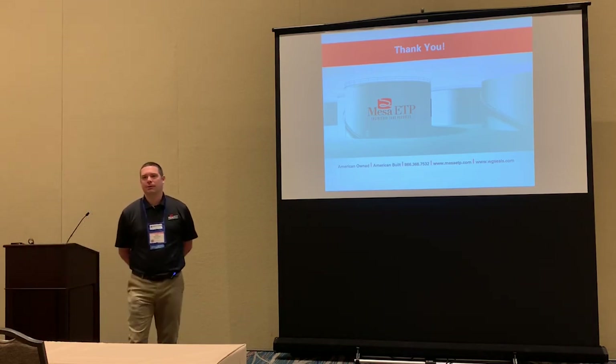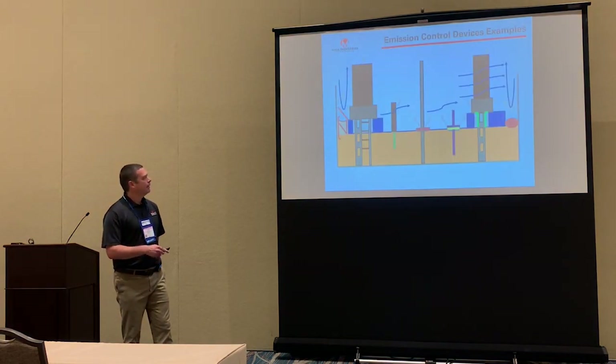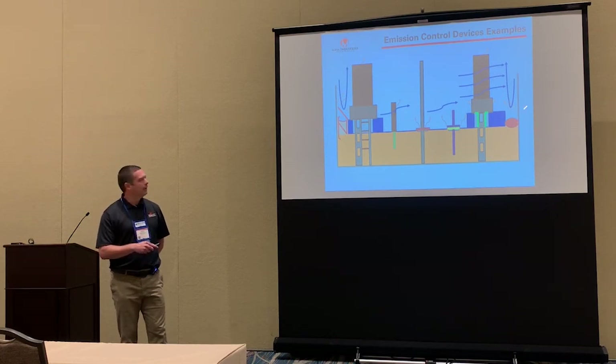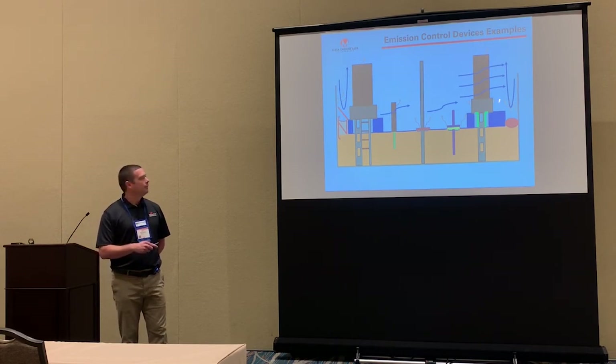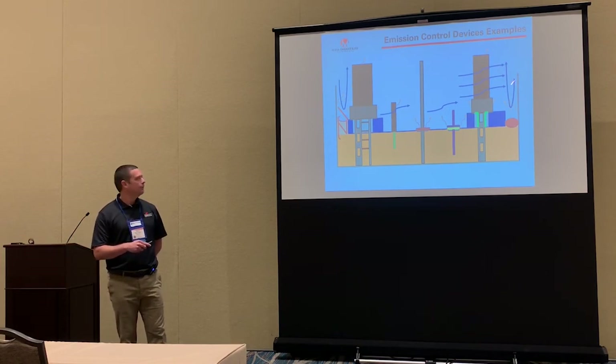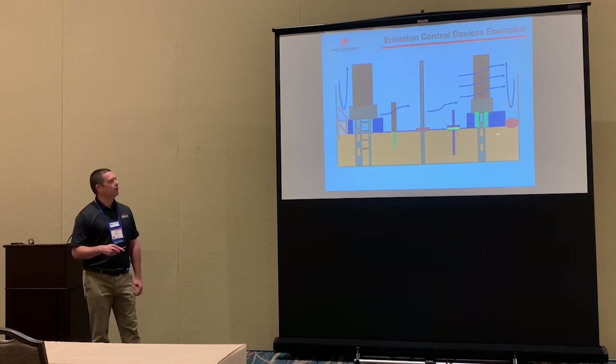Foam logs are not typically recommended because of their longevity. The design of the foam log is foam inside wrapped in fabric, and at that point the fluid ends up being sucked into the foam, the seal fails, and then it becomes an environmental hazard that you have to dispose of. The recommendation is to go with mechanical shoe seals for longevity — primary mechanical shoe seals can last 10 to 15 years, while foam logs last three to five years depending on the conditions.